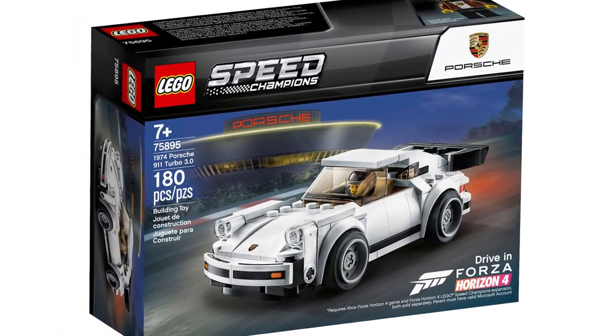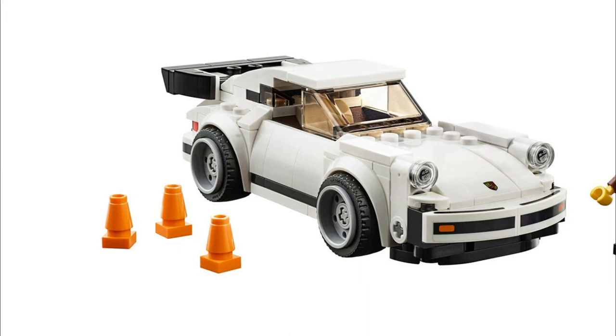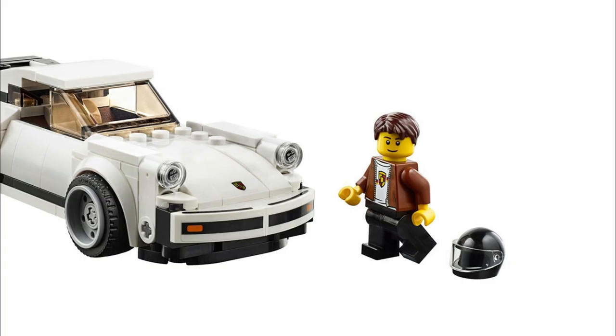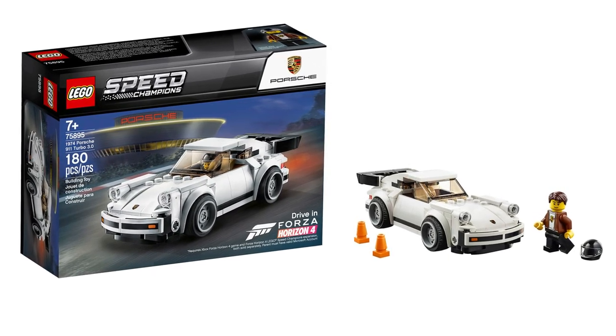Another Speed Champions set retiring later in 2021 is the Lego Speed Champions 1974 Porsche 911 Turbo 3.0. This is set number 75895 and it contains 180 pieces. This set was released on August 1st of 2019.